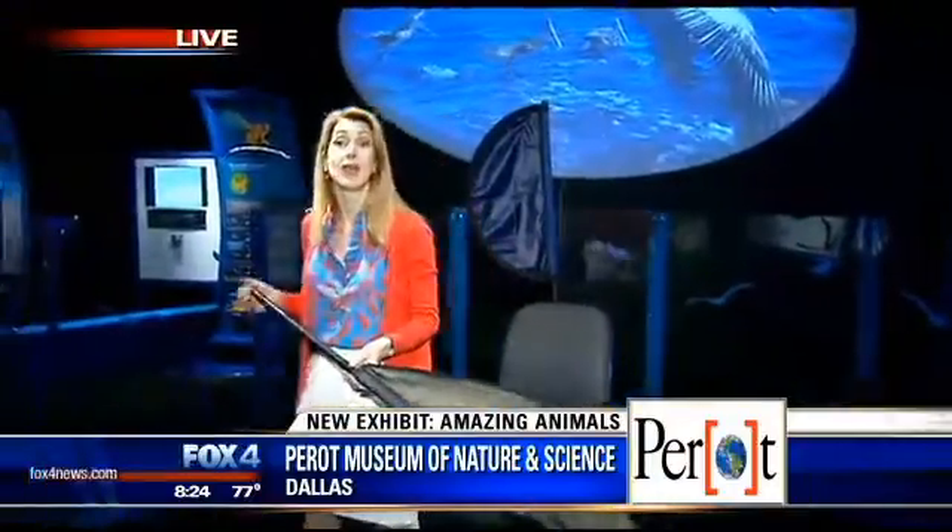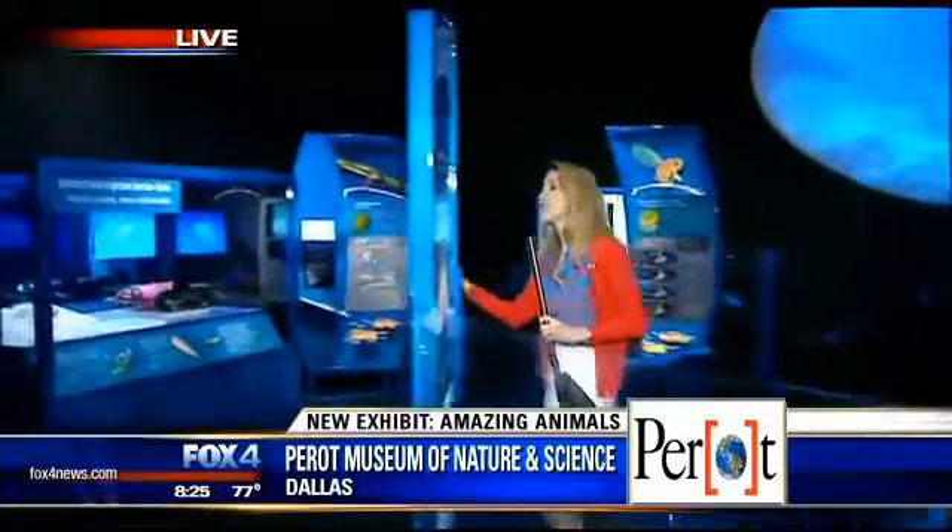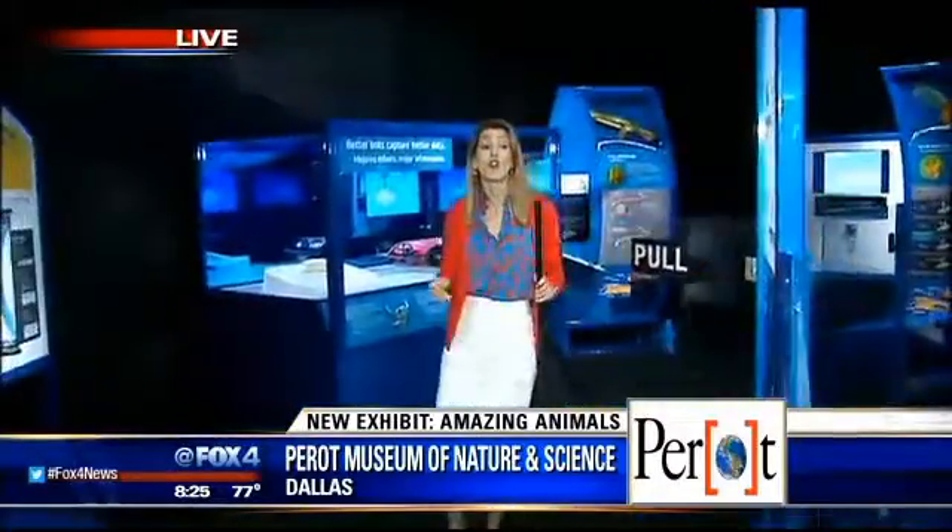Every exhibit here at the Perot Museum this summer at Amazing Animals, we're showing how the biomechanics — the inside, the skin, the shell, the wings, the feet, the body shape — we're showing exactly how it all comes together.